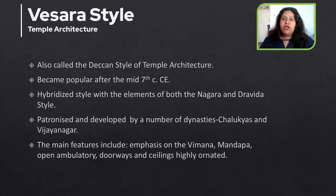The main features to look out for in a Vesera style of temple is that the emphasis is mostly on the Vimana or the superstructure, the Mandapa, the Portico region. There is an open ambulatory, and the doorways and ceilings are highly ornate with many decorations.